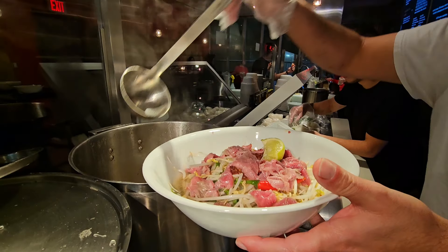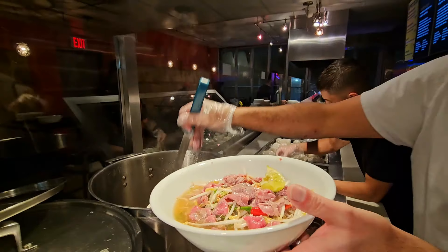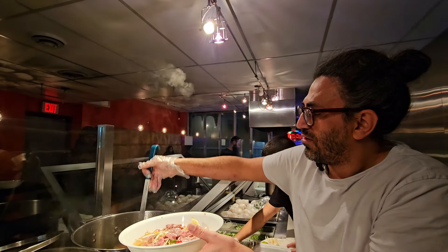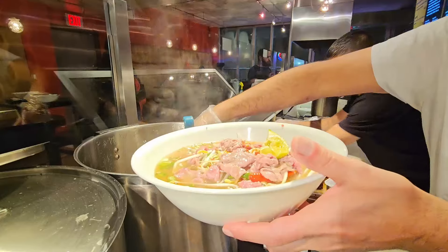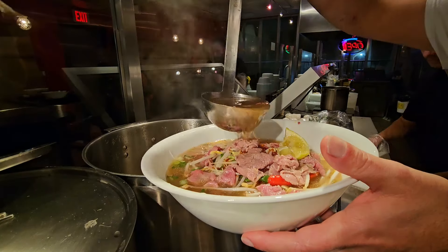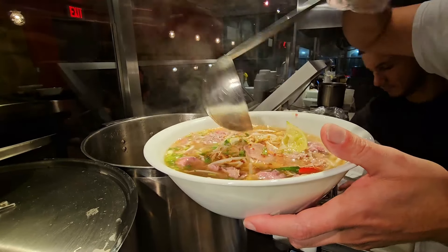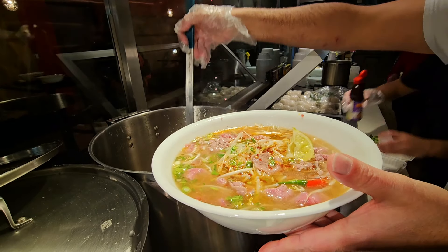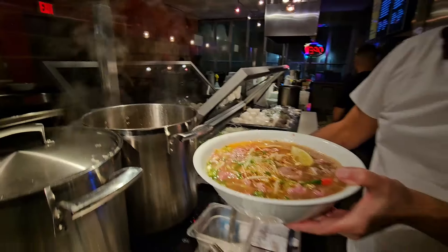Nobody sells this. It takes 50 pounds of beef and bones to make 50 bowls. How long does it take? There's soup cooking here all day — from the time we wake up here to the time we go to bed. Looks amazing. That's a lot of soup — huge bowl.